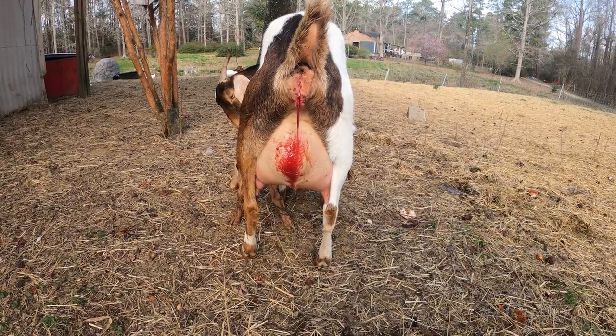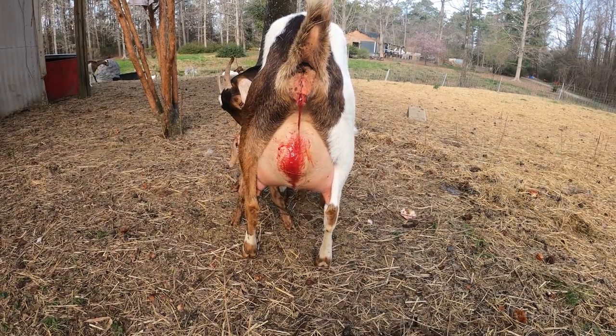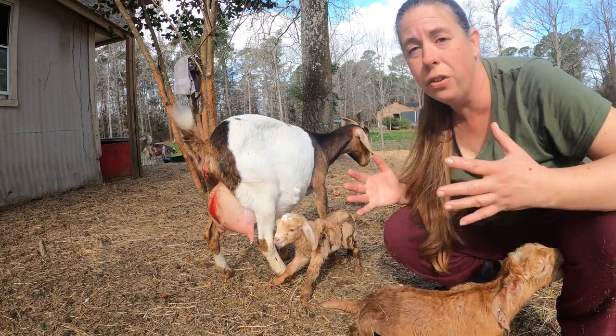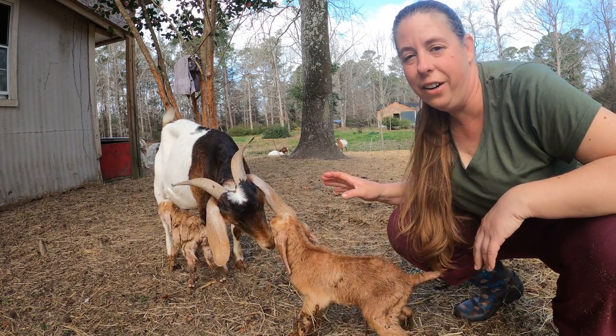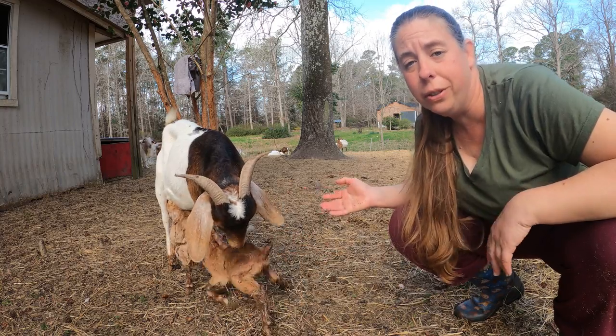You can see she's dripping a little bit of blood — we're still waiting for her to pass her afterbirth, and that's the next really important step. If a doe retains her afterbirth that can cause a uterine infection, and those are very hard to deal with because antibiotics have a hard time getting to that part of the body. So we're definitely going to stick around and make sure that she passes all of her afterbirth and that it also looks normal.